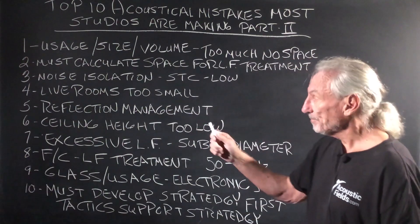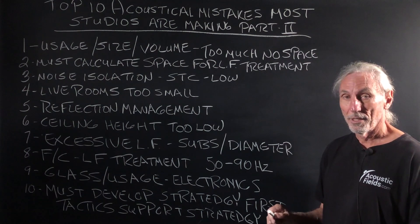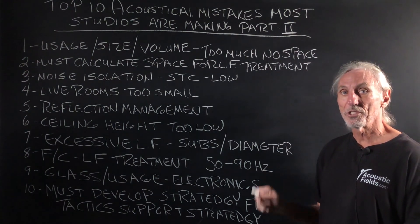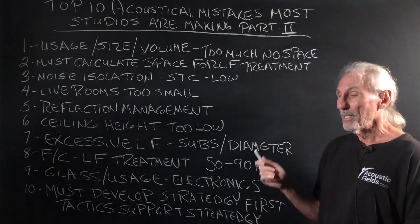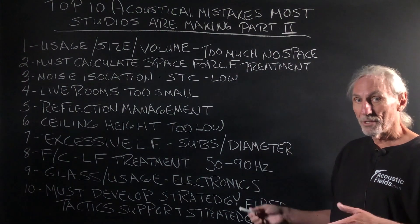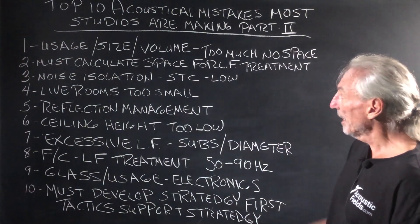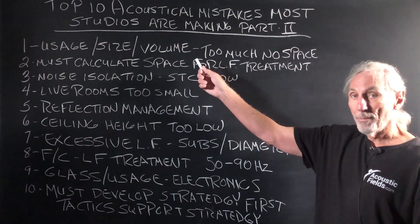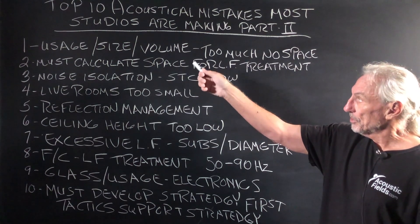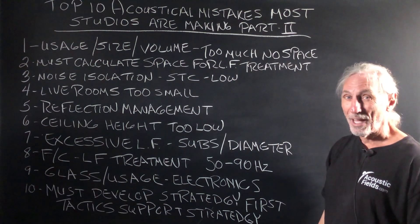Usage, size, and volume. Everybody's trying to do too much in too little — trying to do too many usages in too small of a space. There are breakpoints where voice and music work together or collide and fight against each other. So you have to be really careful and come up with a strategy so that your usage, your size, and your volume fit into the space. I see that a lot today.